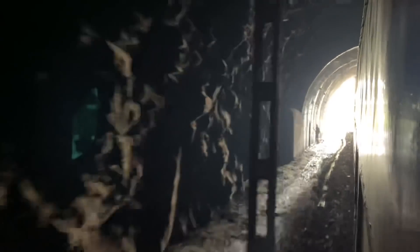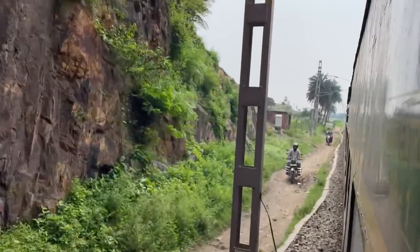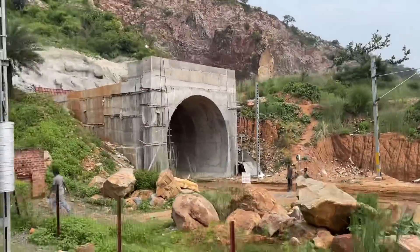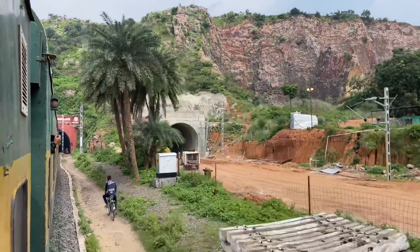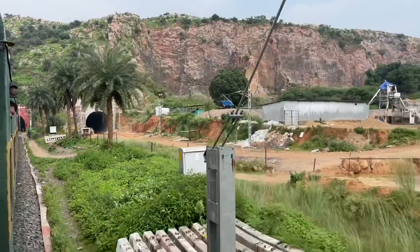I'll start out with the next tunnel. It's so beautiful to see it, and the forest is so beautiful.